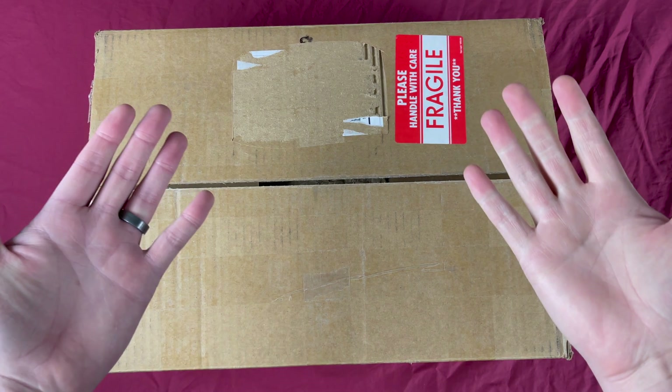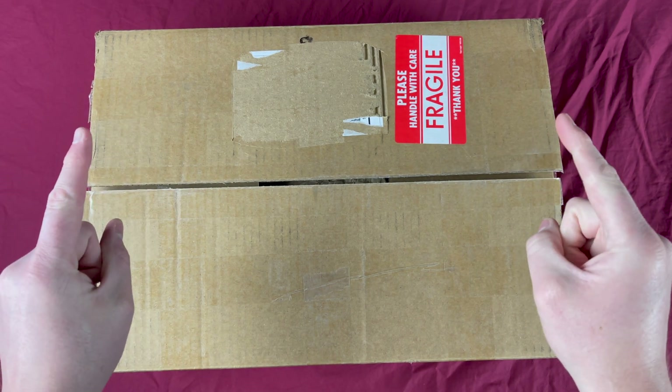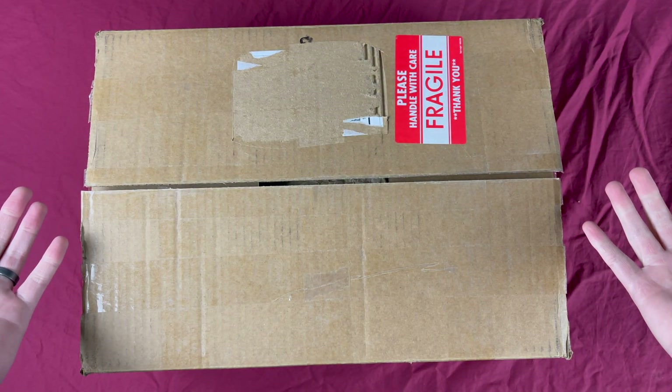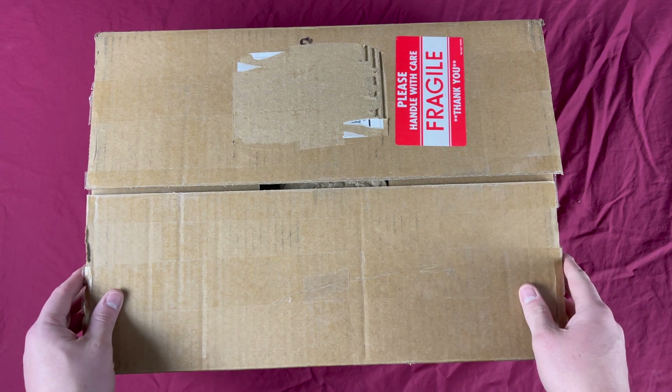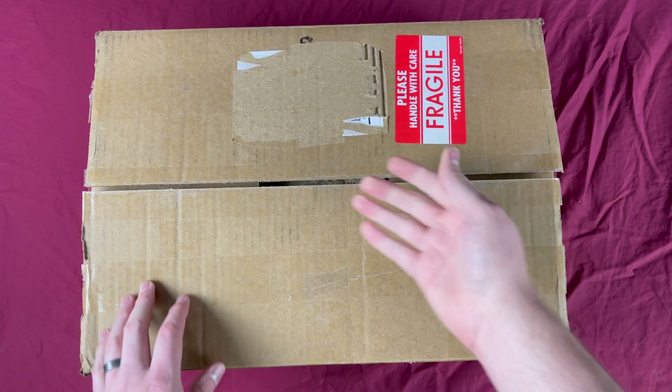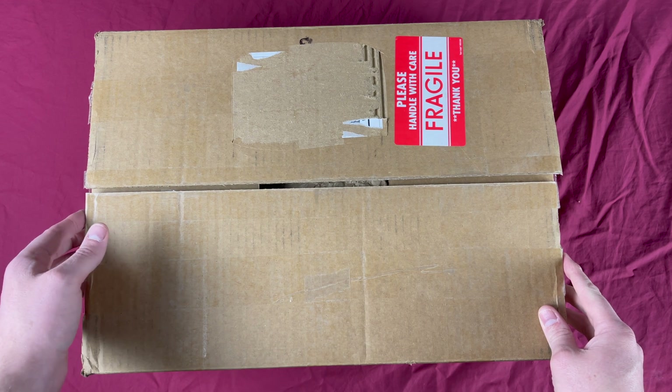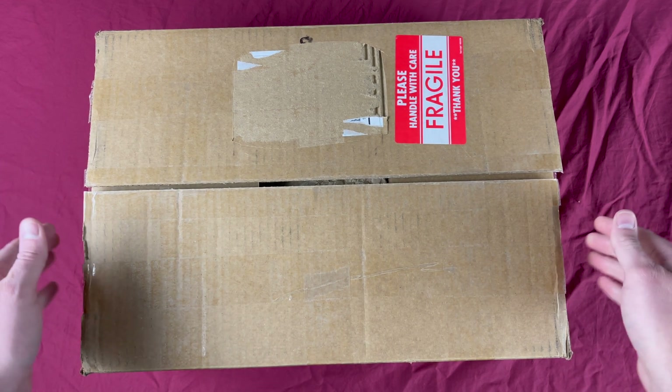Hey there everyone, my name is Ryan and welcome back to The Disconnected. Tonight we are going to be opening this giant package from Severin Films. I'm sure you guys have already read the title, so you'll know that this is The Dungeon of Andy Milligan. I've already cut the tape off this thing but I've not opened it yet.